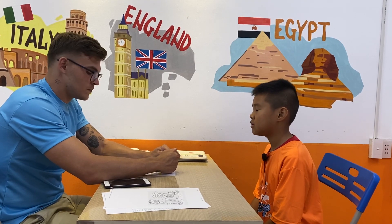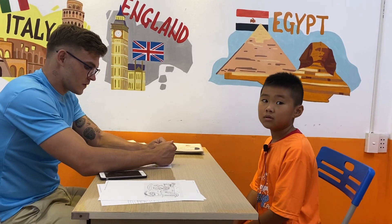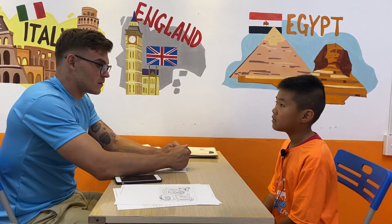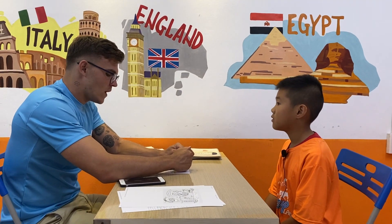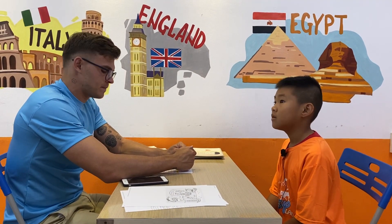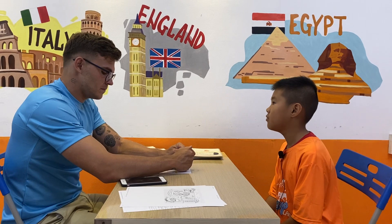What school? What class are you in? Three. Four. Three. Four. Okay. And what is your hobby? Playing football. Okay.